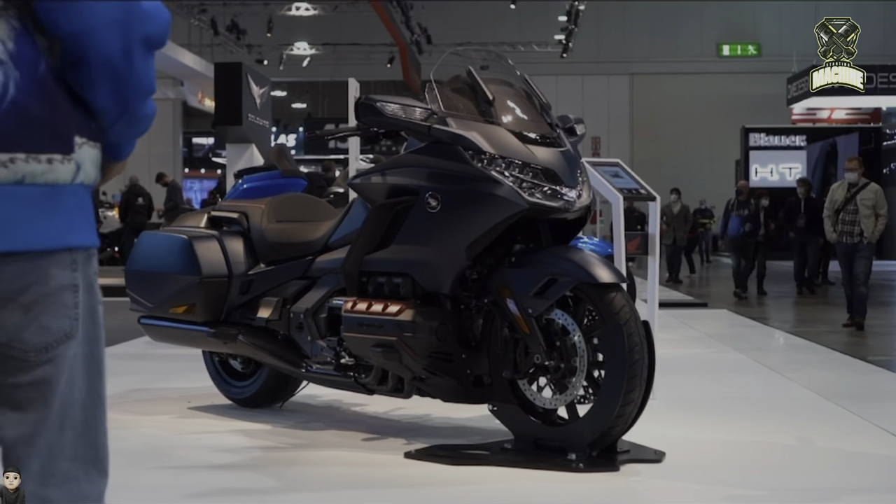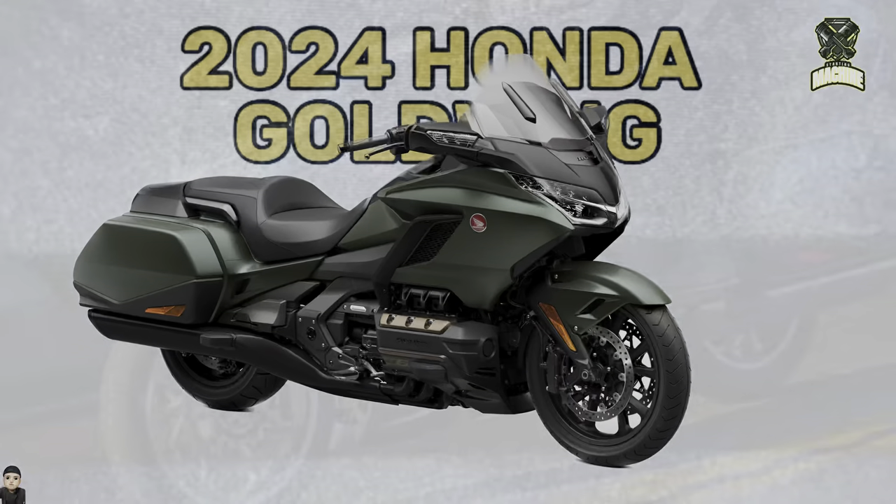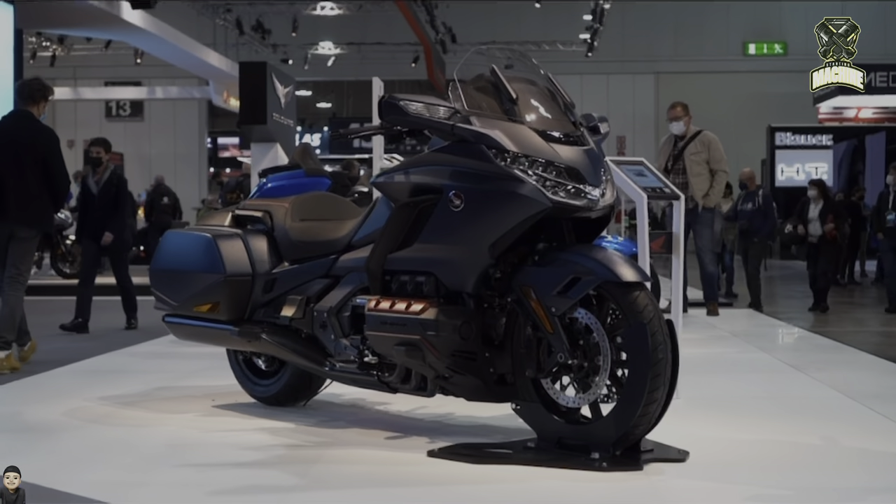Honda has again introduced an update for its largest and most expensive motorbike. The 2024 Goldwing 1800 is officially introduced with an increasingly fierce appearance.